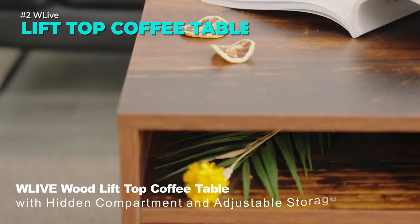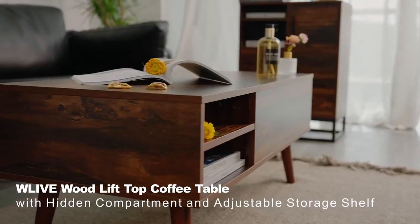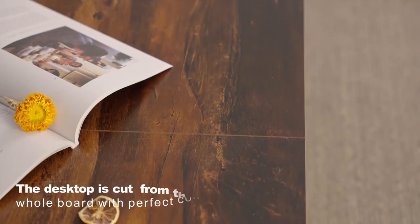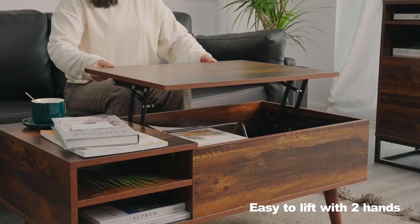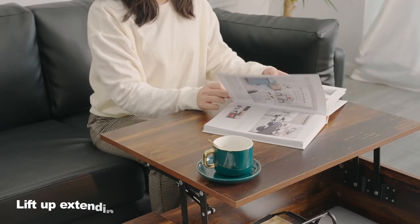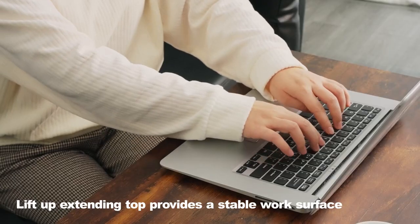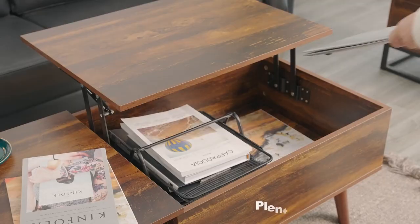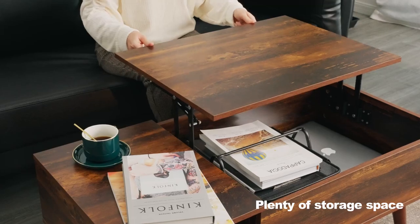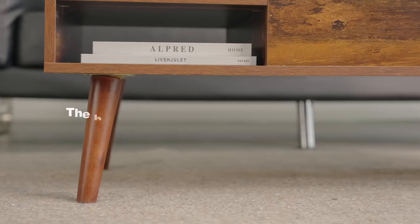Enjoy the convenience and versatility of this lift-top coffee table. It has a spacious hidden compartment for your laptop, chest, and remote controllers. You can also adjust the height of the table top to work or dine comfortably on your sofa. The side drawer has a removable shelf for extra storage space. The wood grain table top adds a rustic touch to your living room, while the mid-century design makes it modern and stylish. This coffee table is the perfect blend of function and fashion.